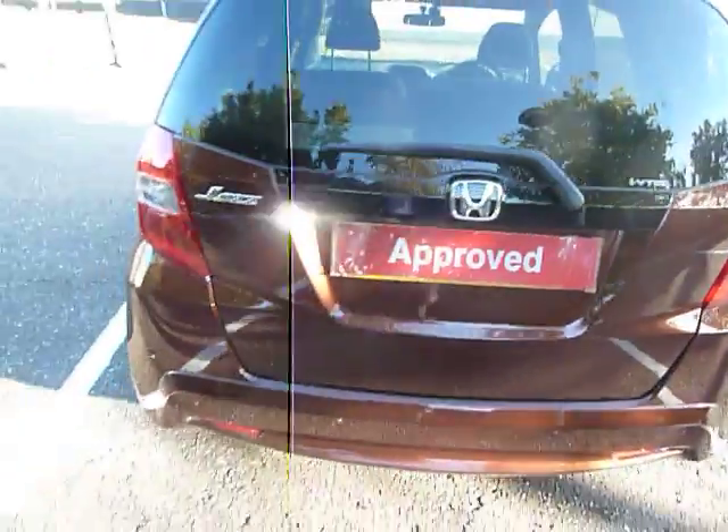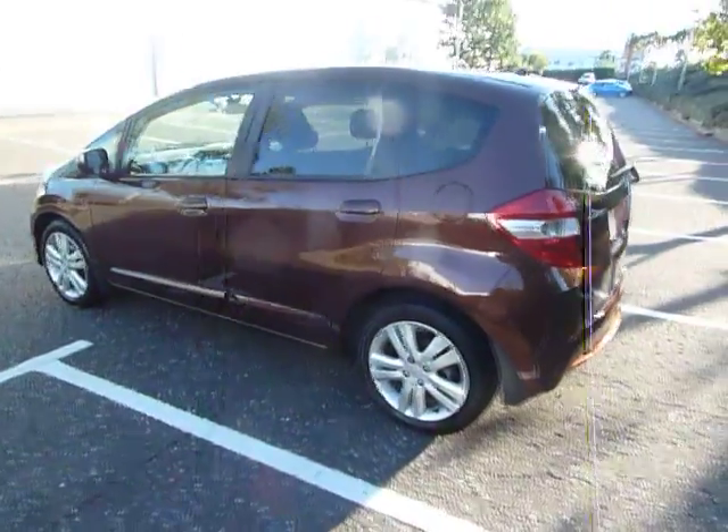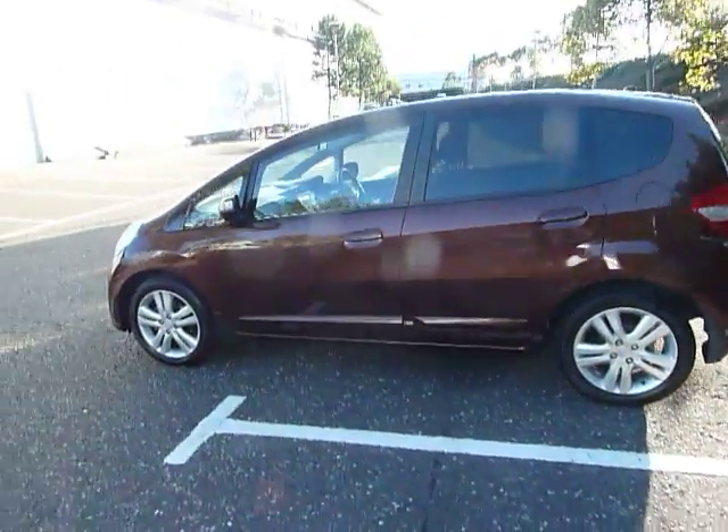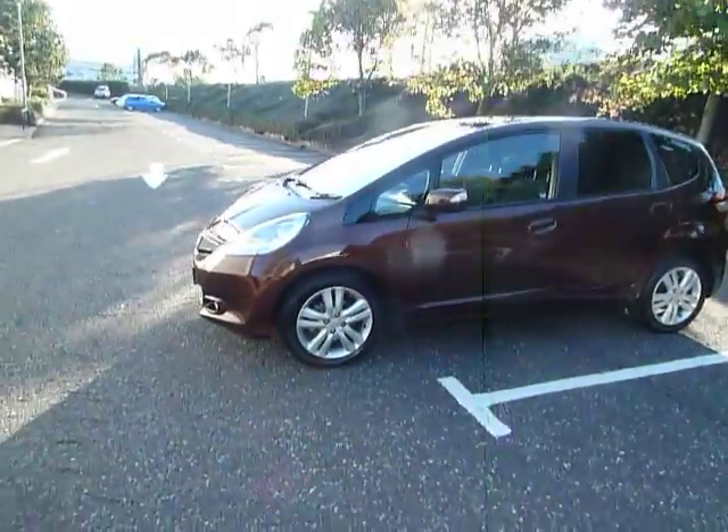This car's got rear parking sensors and a very good sized boot as well. If you want more information on this car or want to come along for a test drive, please contact myself, Clark Allen, or my colleagues on 01743 440 999.